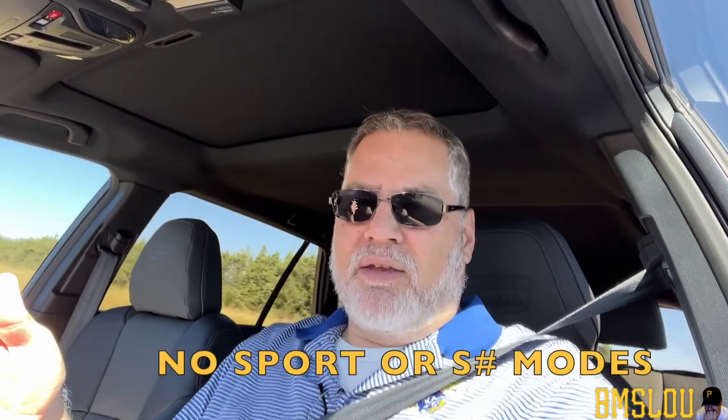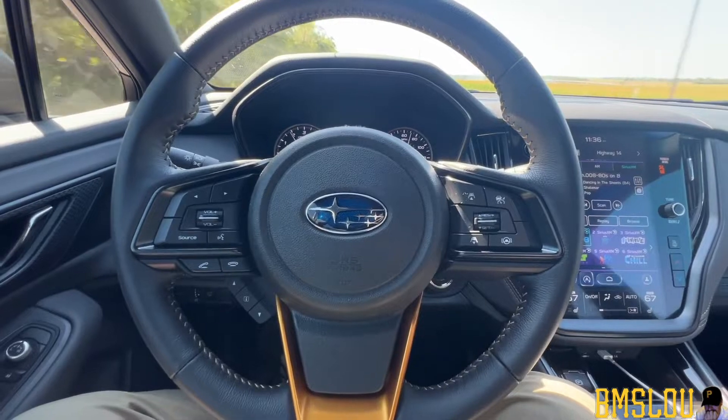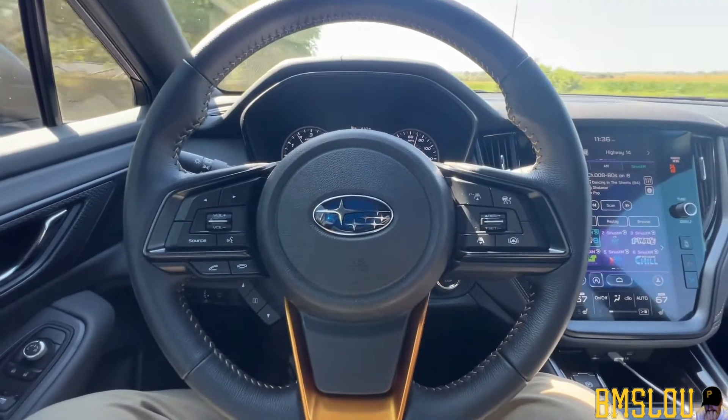The fourth thing I like about this car is that there are no driving modes. There's no sport mode or sport-sharp — you just drive the car. There are steering wheel paddles if I want to drive it like a manual, but there's no sport, sport-sharp, or economy mode. If I want to pass somebody on the highway or merge on the interstate, I just hit the pedal and go. I don't have to worry about dropping into a sport mode, and I like that.